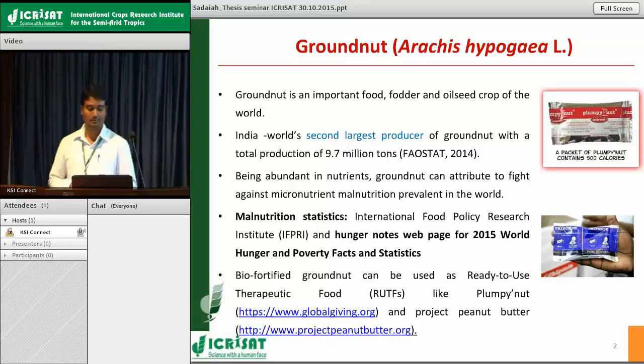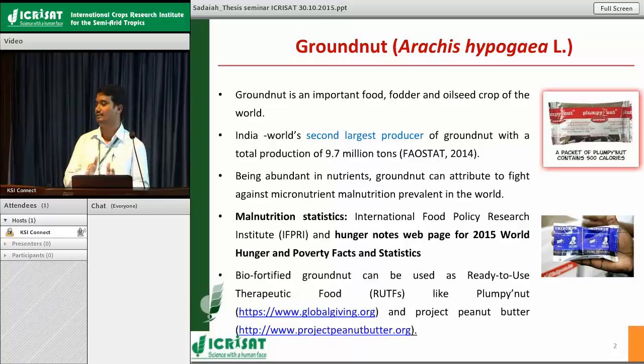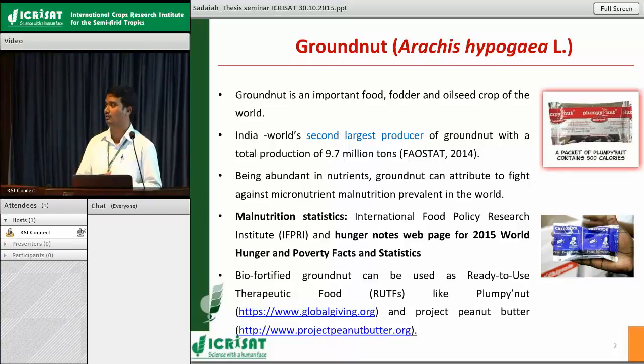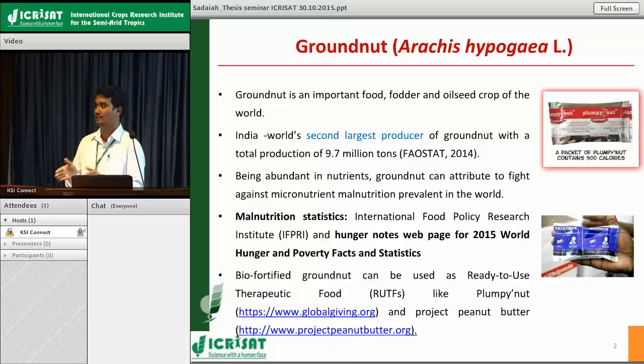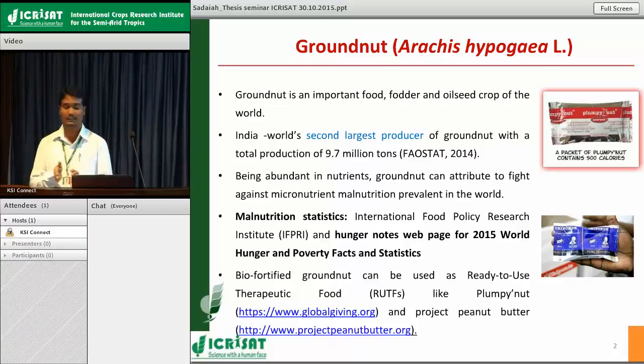Groundnut is very rich in nutrients and can be used as a ready-to-use therapeutic food. This ready-to-use therapeutic food is an instant food item which can be readily supplied to malnutrition-affected people. These RUTFs are supplemented with essential nutrients like minerals and vitamins so that there will be a sudden impact on affected people. Groundnut products like plumpy'nut and peanut butter act as ready-to-use therapeutic foods because peanut base material added with essential minerals and nutrients makes the perfect combination to supply to malnutrition-affected people, especially in African countries.